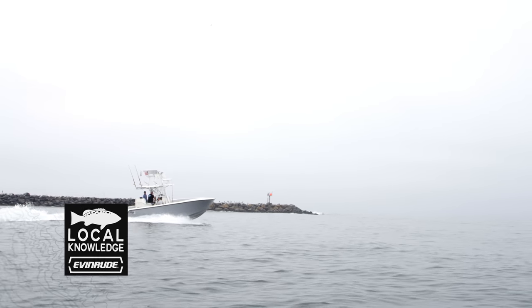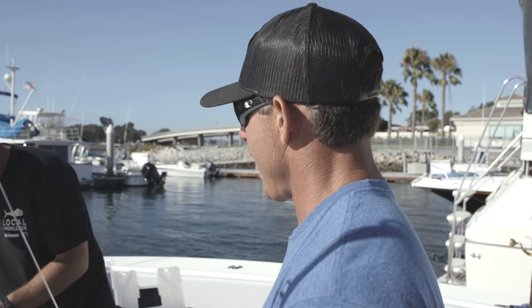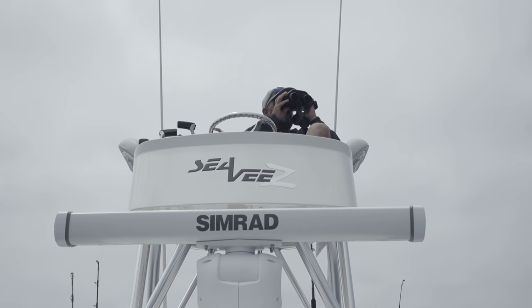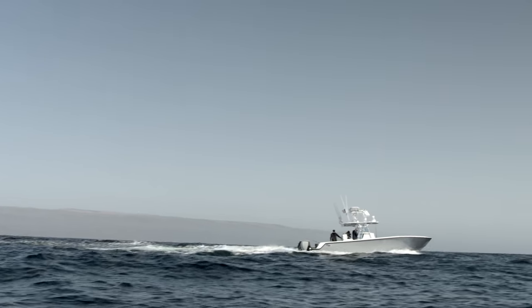We're gonna run out to the same zone. It's been mind-blowing — there's no other way to explain it. We've gotten together with Barbara Block in conjunction with CCA of California, and what we're trying to do is go out and get a satellite tag in a big model bluefin that we can learn from.